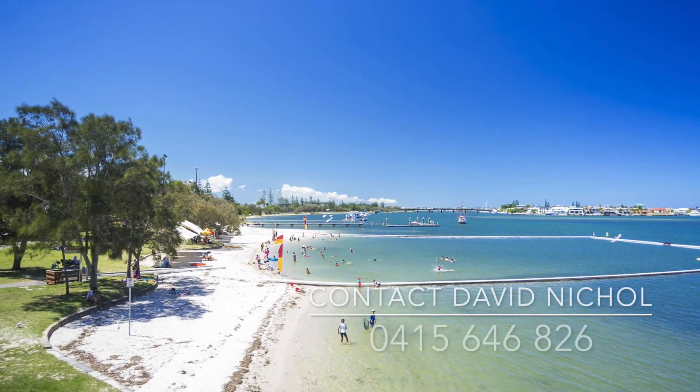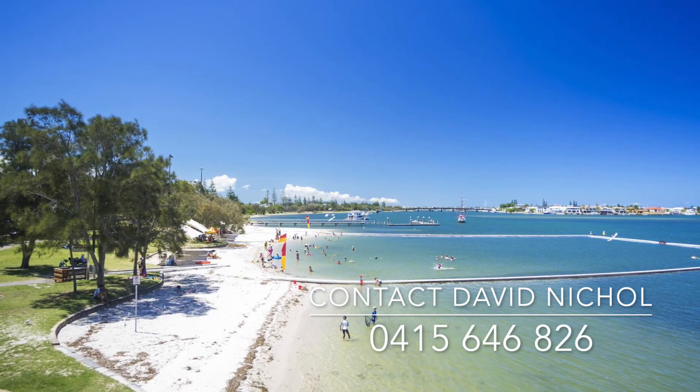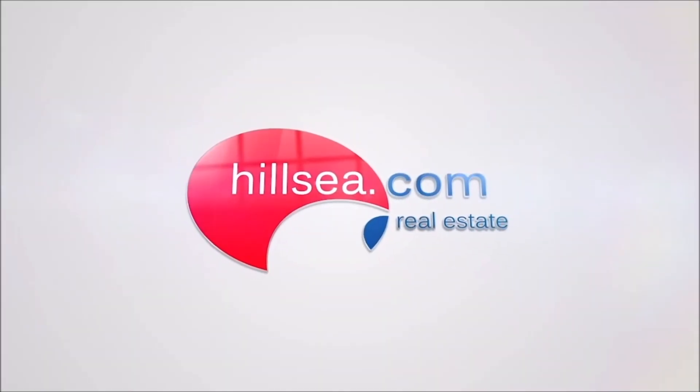Don't put your new lifestyle off any longer. Call David Nickel for your private inspection.